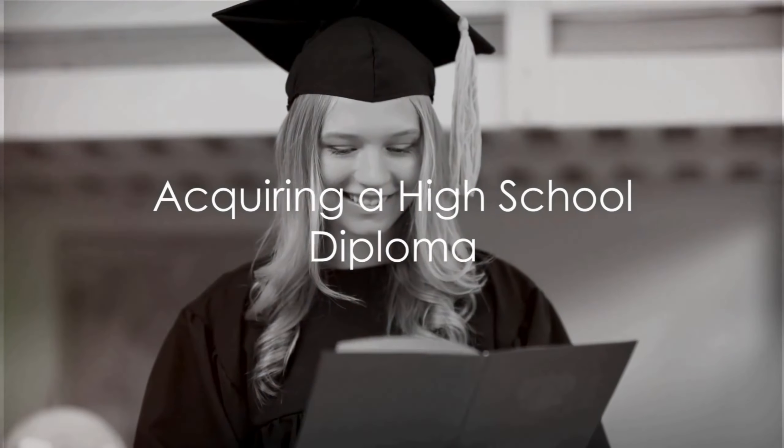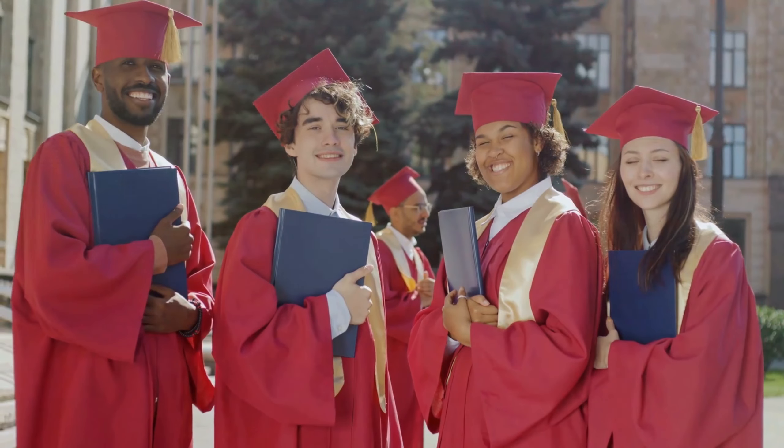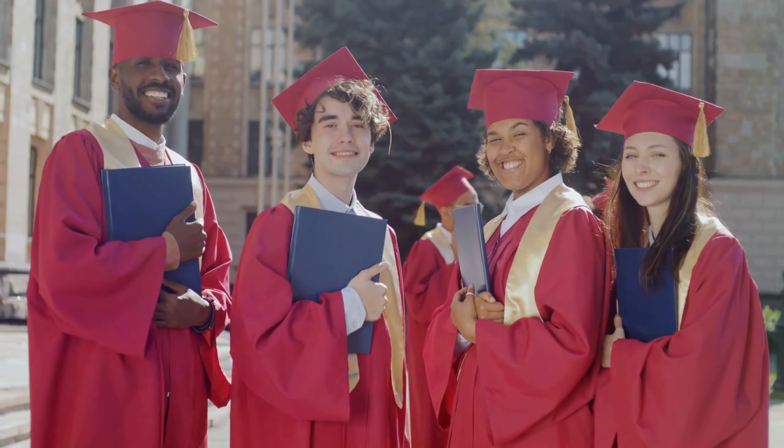The first step in this exciting journey is to acquire a high school diploma or its equivalent. This is a basic requirement, but it lays the foundation for the education and training you'll need to pursue later.